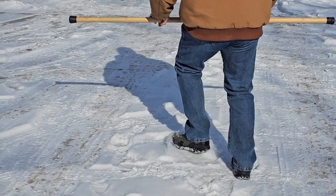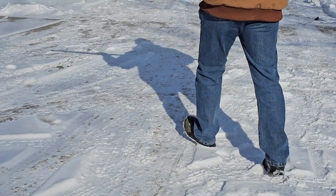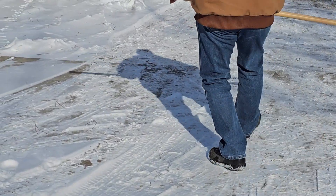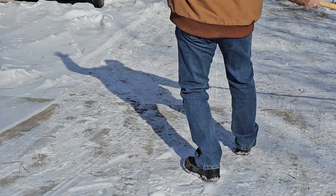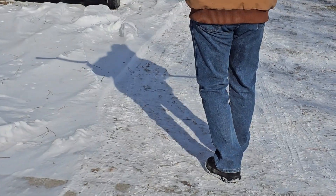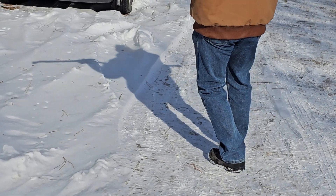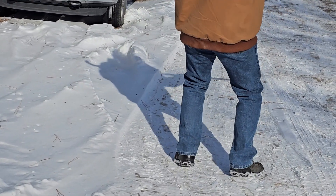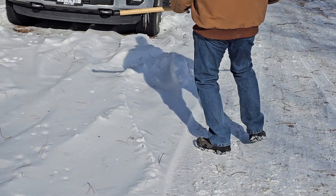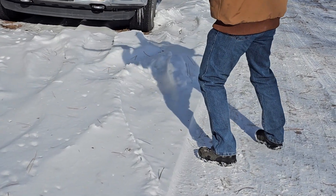Me and my shadow, strolling down the avenue. Me and my shadow, not a soul can bust this team in two. We stick together like glue.